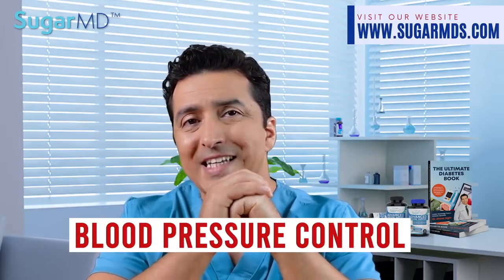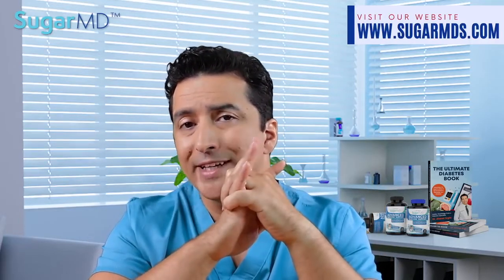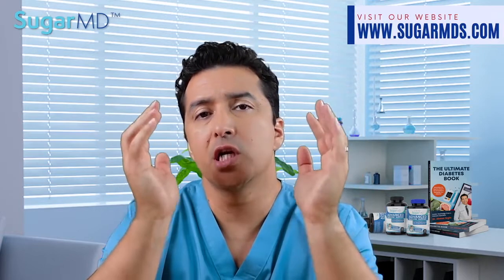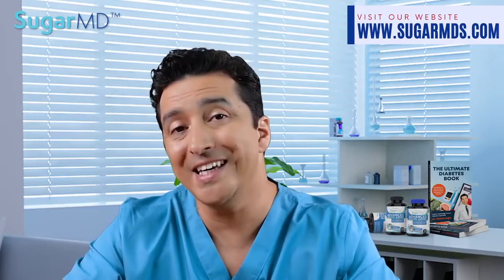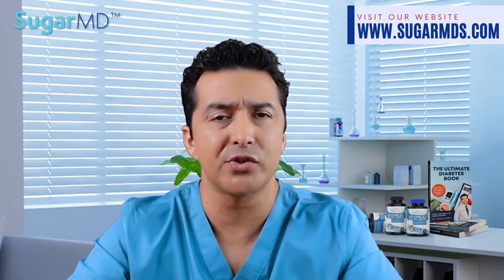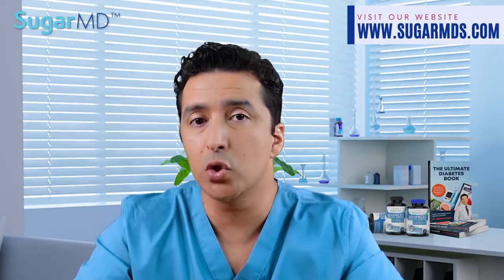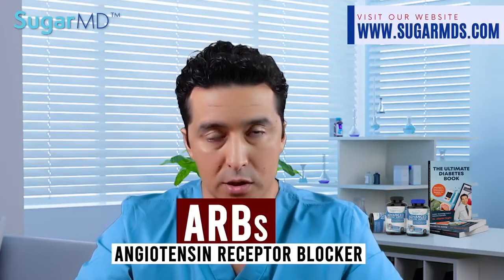Number two: blood pressure control. Intensive blood pressure control is extremely important in addition to blood sugar control. The target is 130 over 80 — keep it at that or lower. Blood pressure control not only reduces kidney disease progression, but also reduces death from cardiovascular disease such as stroke and heart attacks. Note that chronic kidney disease itself is a risk factor for heart attacks and strokes, and most patients die from those even before ending up on dialysis. The most common agents for blood pressure control in diabetes patients are ACE inhibitors or angiotensin receptor blockers.